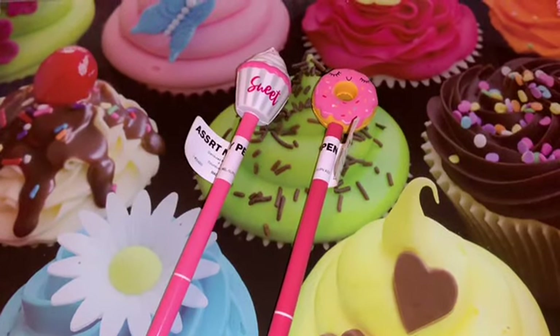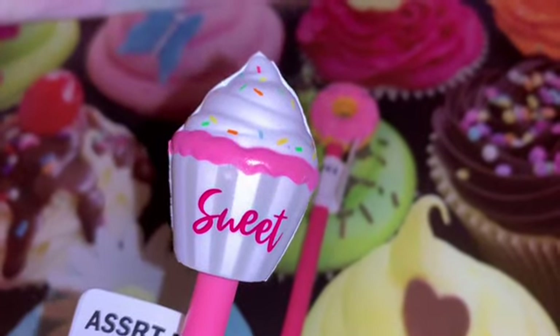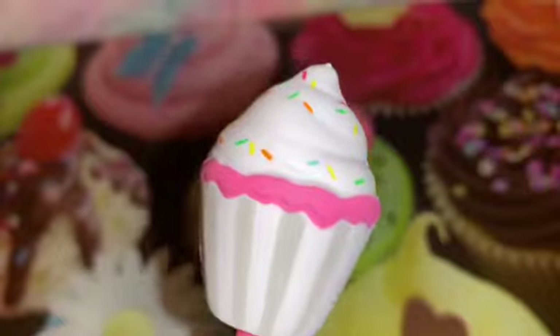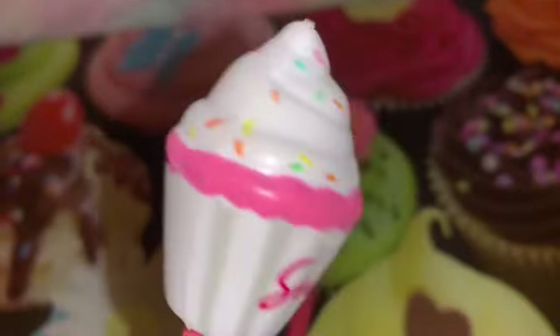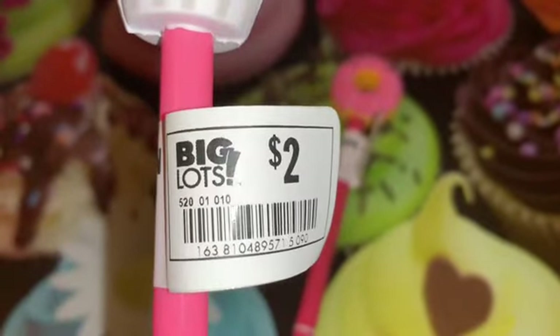Next, I found these adorable sweet-themed ink pens at Big Lots. The first one is this adorable little cupcake — it has pink icing and then white icing on top with all the gorgeous little sprinkles, and it actually says 'sweet.' It's like a little squishy and it was only two dollars.